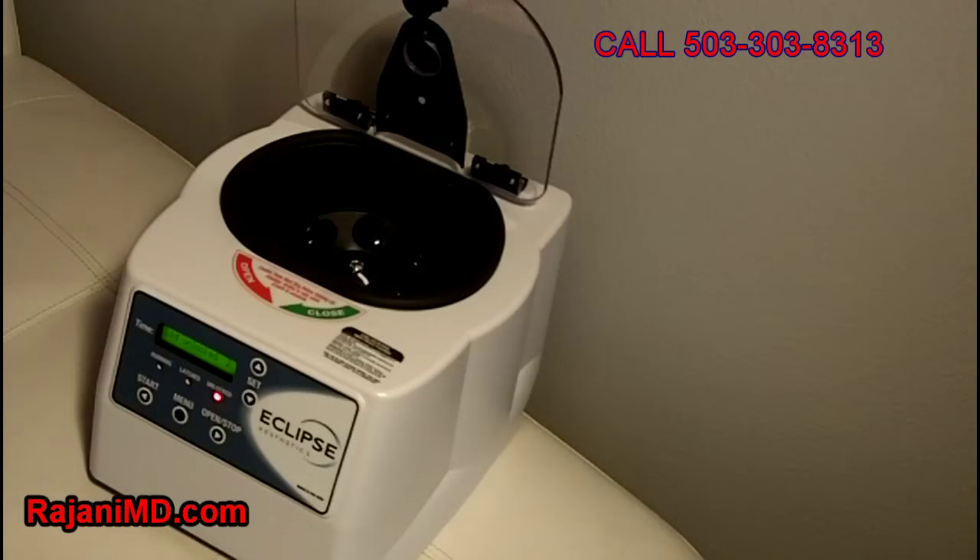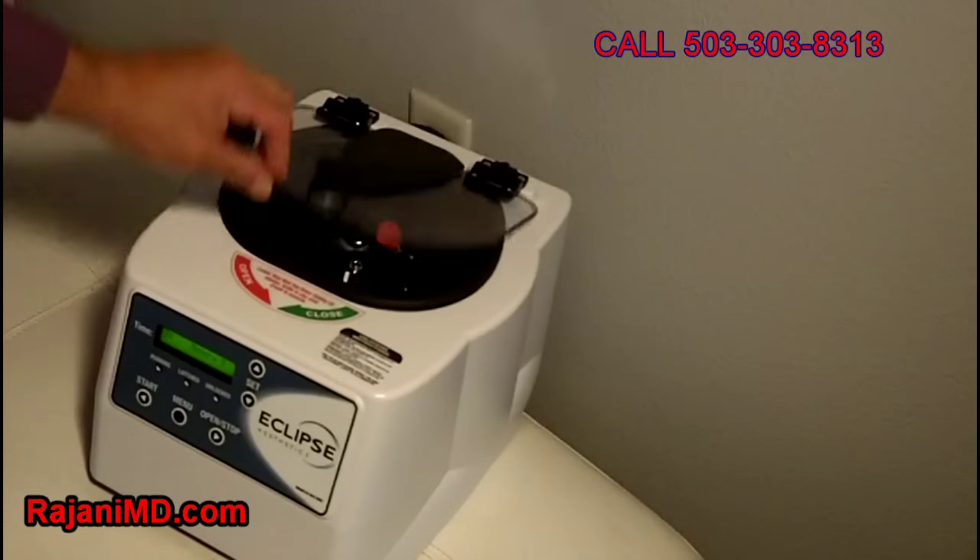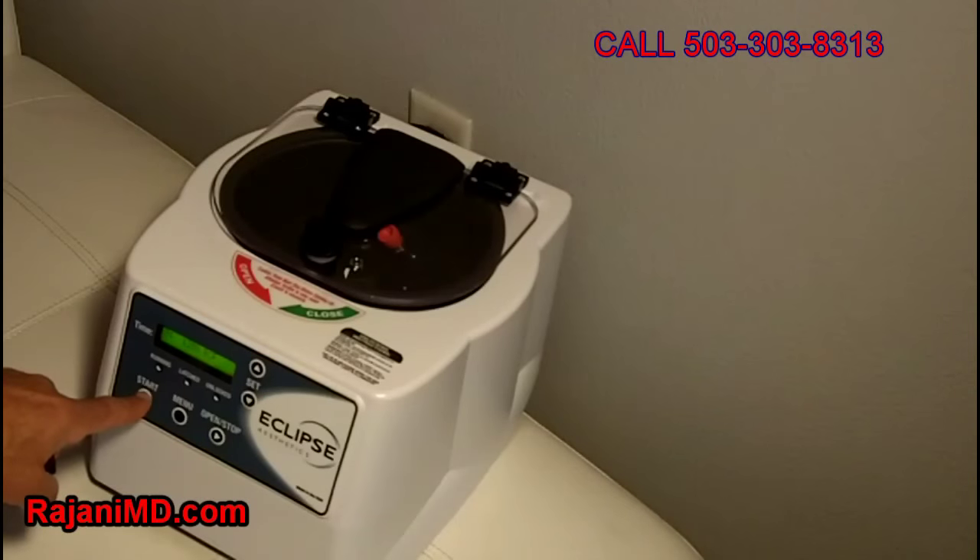We can make it brighter and tighter, all using your own body's mechanisms — and that's what PRP is: platelet-rich plasma. How do we do it? We take your blood, we spin it down, and we get the layer where most of those growth factors and stem cells are, and then we inject it back into your body. You can see on the video that we're showing you.